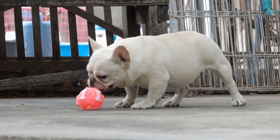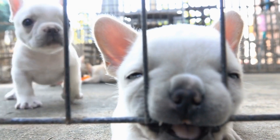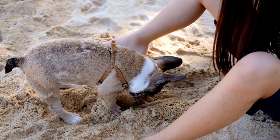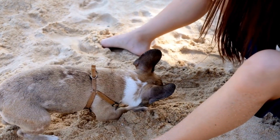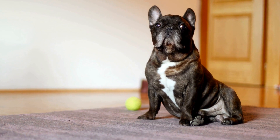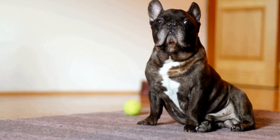French Bulldog Agility Training Progression: From Beginner to Pro. French Bulldogs are known for their charming personalities and adorable appearances. However, underneath their cute facade lies a dog breed that is full of energy and intelligence. French Bulldogs are quick learners and, with proper training, can excel in various activities, including agility.